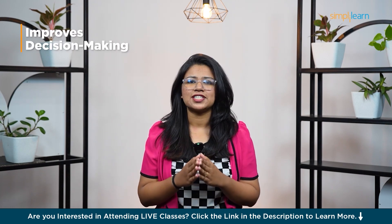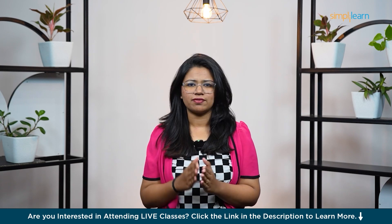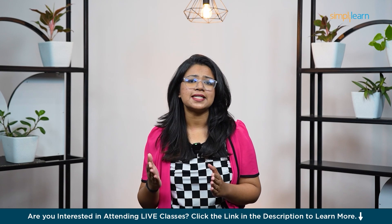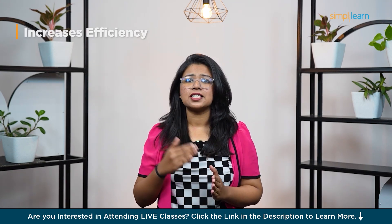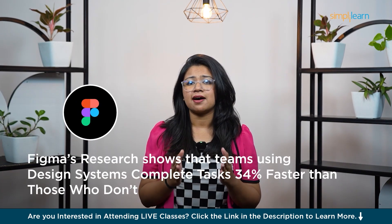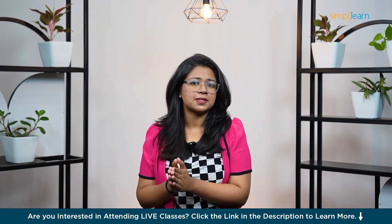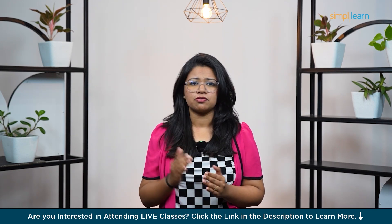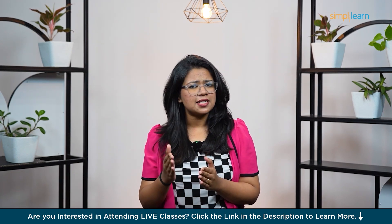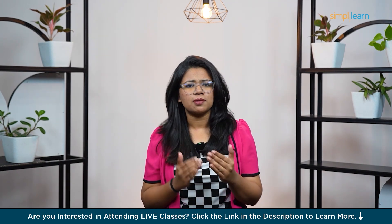Number two, it improves decision making. When your design is clear and consistent, users can navigate more confidently. For designers, having a structured framework makes it easier to anticipate user needs and make informed choices. Next, it increases efficiency. Figma's research shows that teams using design systems complete tasks 34% faster than those who don't. Starting with clear UI principles helps designers and developers streamline workflows. And it reduces cognitive load — good design minimizes the mental effort needed to complete tasks, meaning fewer frustrations and a more enjoyable experience for users.